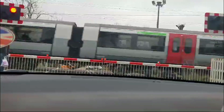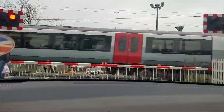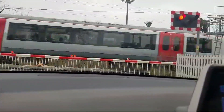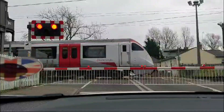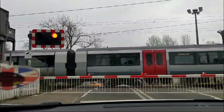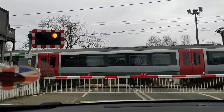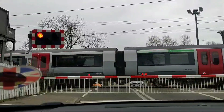And there it is, a Greater Anglia train zooming by, seamlessly gliding through the rail network, monitored with precision. This crossing is equipped with full barriers, road traffic signals, CCTV monitoring and audible alarms, all designed to keep users safe.